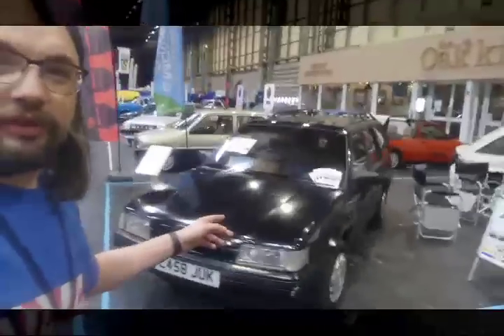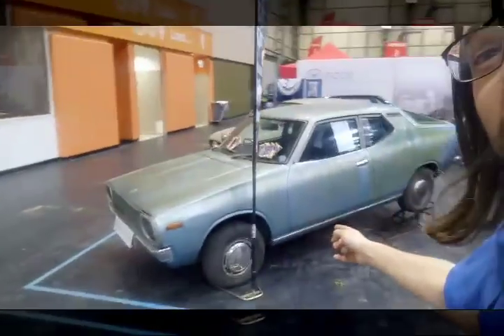It always makes me feel old when I see Montego estates here, because the first car I drove after passing my driving test was the Montego estate. But this is one of my finds of the show already — look at this gorgeous Datsun Cherry. I'm just going to go in for a closer look.